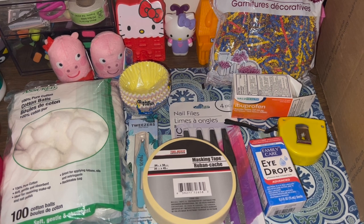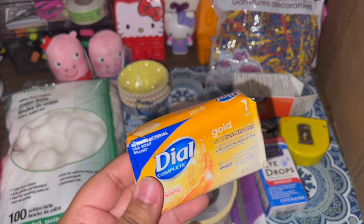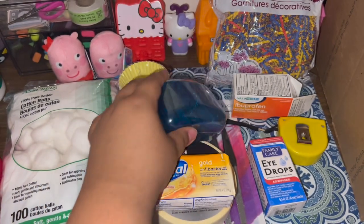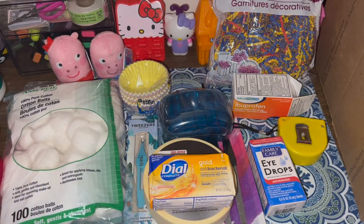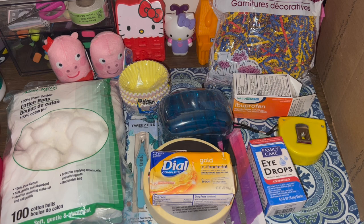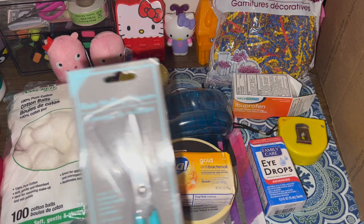Then I bought some soap — this gold antibacterial Dial bar soap — and a little container to put the bar soap in. It's summertime and our bodies are sweating, so I like to do an antibacterial wash first, then rinse, then use my regular body wash. It just makes me feel extra clean, so I picked both of those up.